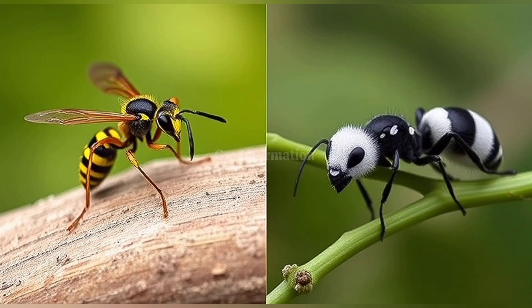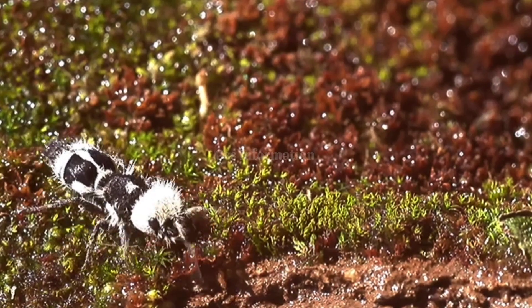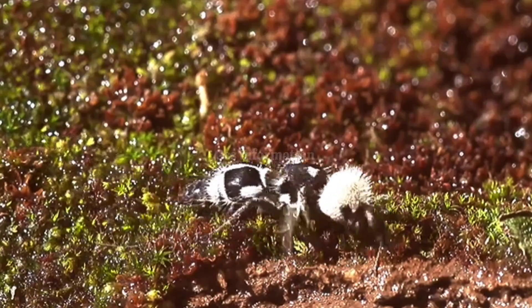Fun fact! Despite their fearsome reputation, velvet ants are solitary creatures and pose little threat to humans unless provoked. They're also important pollinators, playing a crucial role in their ecosystem.